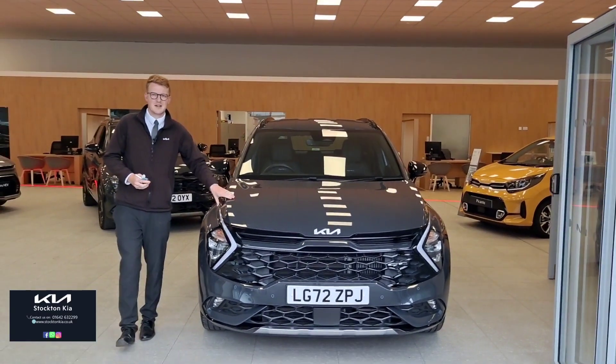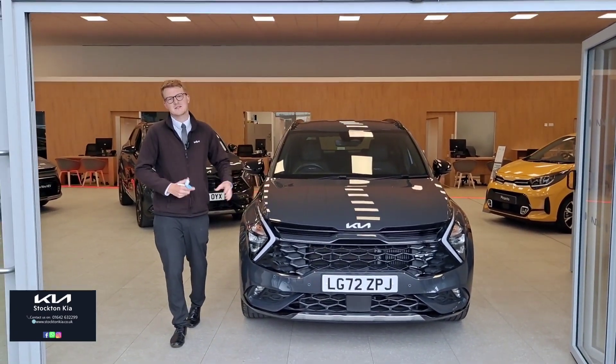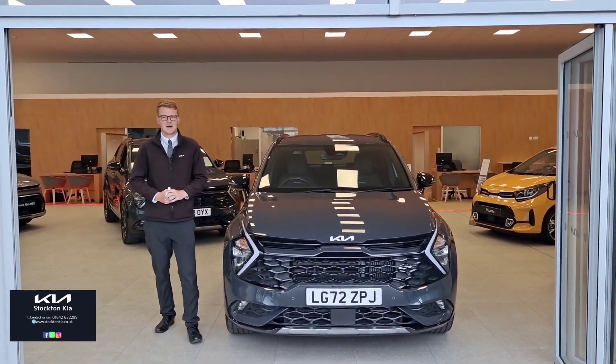Hi there, welcome to Stockton Kia. Today we've got this used approved Kia Sportage GT Line — it's a 1.6 turbo petrol, 6-speed manual with just over 10,000 miles.